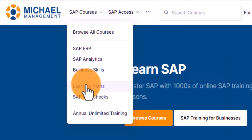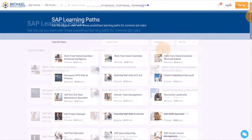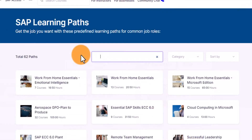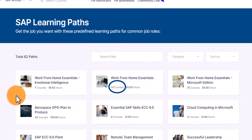From this screen you can freely browse the available learning paths or use the search and filter functions provided to quickly find what you're looking for. Learning paths are displayed with the number of courses and the total run time of the combined courses on this screen. Clicking on the name of the learning path will open a page displaying more information.